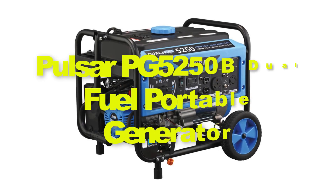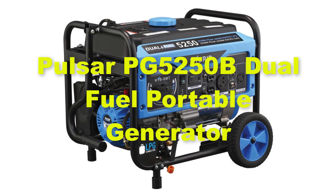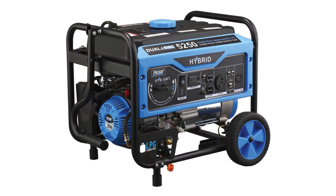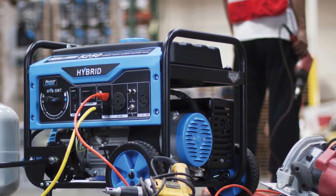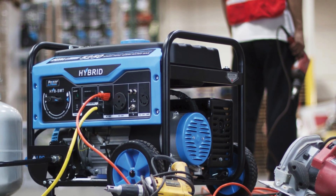Fourthly, we have added the Pulsar PG5250B dual fuel portable generator. The Pulsar PG5250B dual fuel portable generator is a versatile and efficient power solution for both outdoor activities and emergency situations. With its dual fuel capability, it can run on either gasoline or propane, offering users flexibility in fuel options.